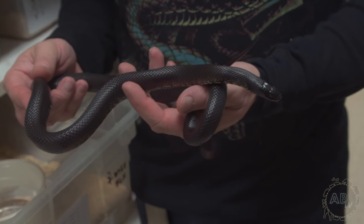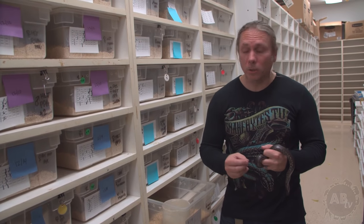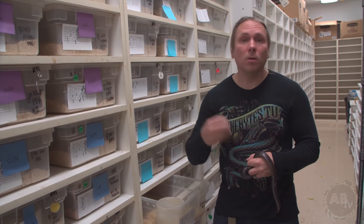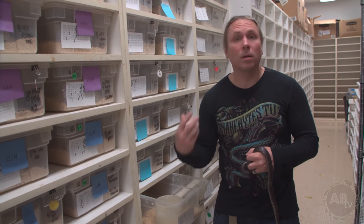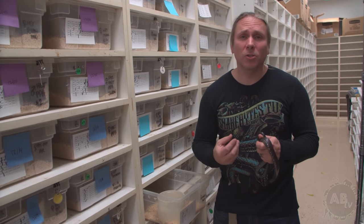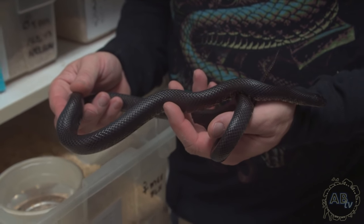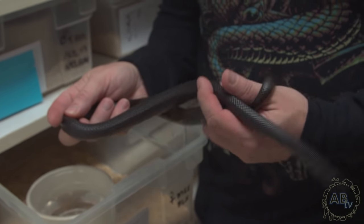If you make sure the hot spot's good and the food size is right, you just need to know what to do if it does happen. The only way regurgitation is typically fatal is if it happens multiple times in a row. You don't want to feed a large mouse, have it throw up, then feed another large mouse the next week and have it throw up again. The trauma of repeatedly throwing up is extreme — snakes' stomachs only go one way, so when food is coming back up it's actually damaging the stomach lining and esophagus. It's not like throwing up mush; it's a little mouse with claws and teeth going the wrong way.